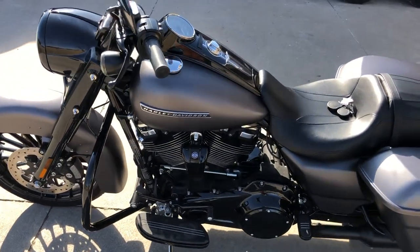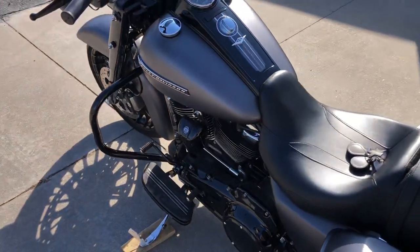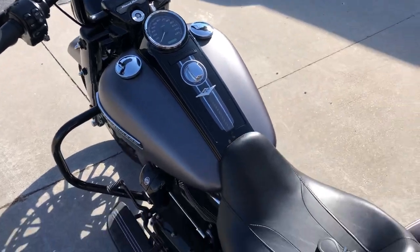It has a 6 speed transmission with the overdrive in it, which makes it great for cruising. 6 gallon tank.